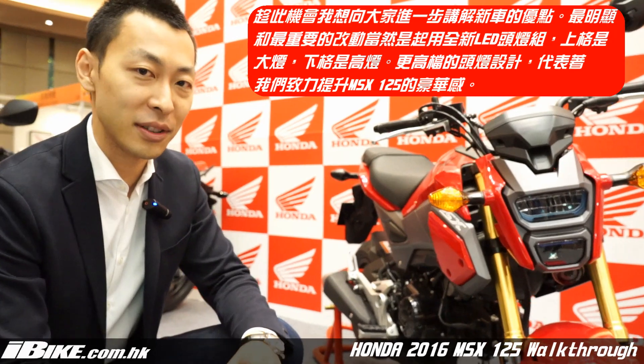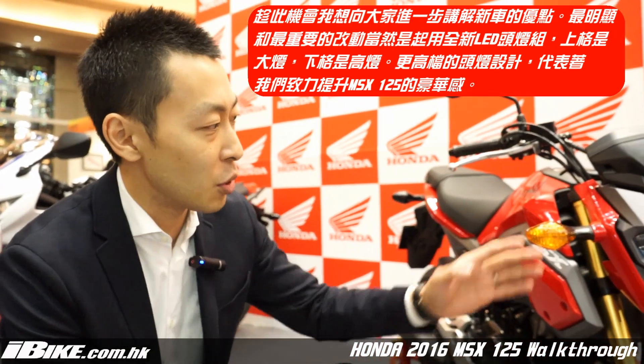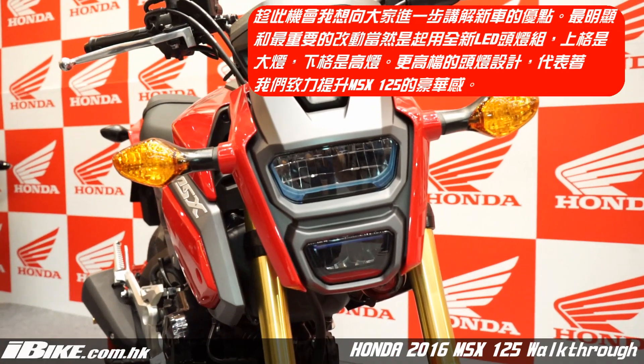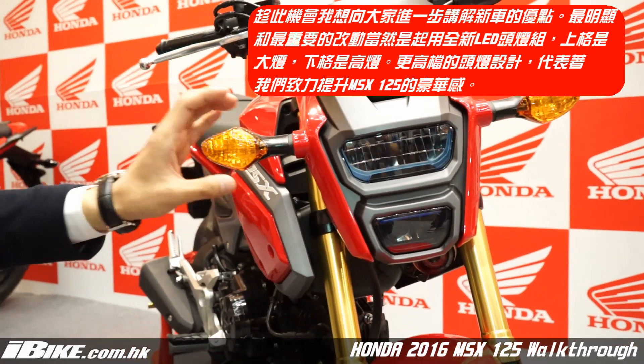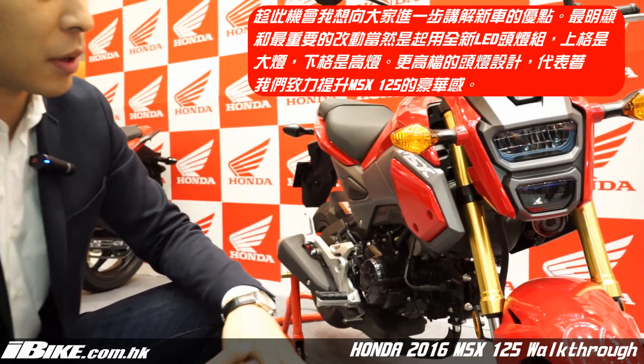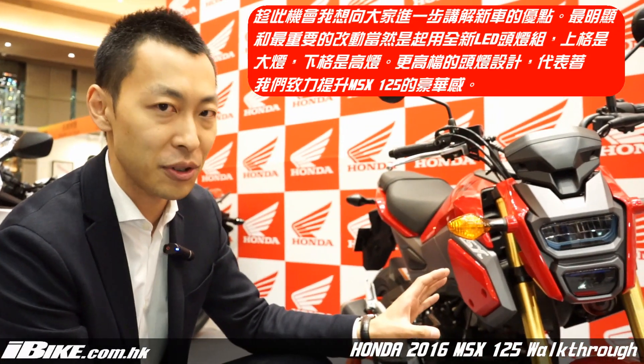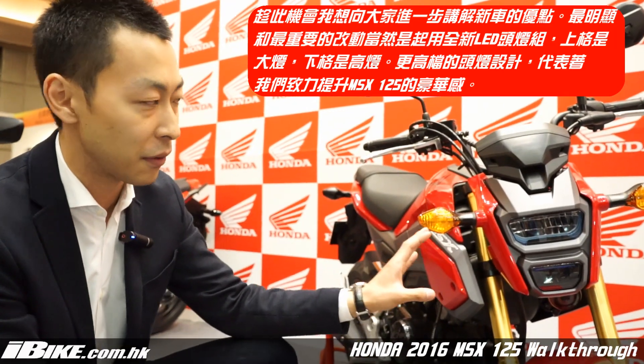I'd like to explain a few of the features of the new MSS125. First of all, the most significant change we made was the headlights — we have the upper level one and the lower level one. The lower level one is for the high beam. This new concept shows a new design with a more luxurious outlook for the MSS125.